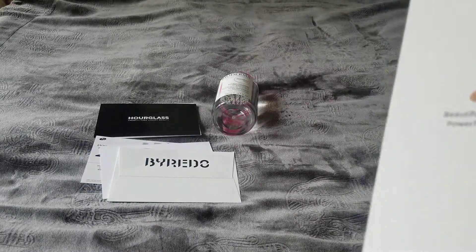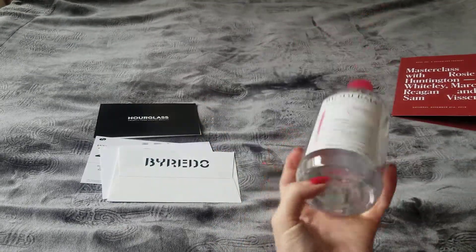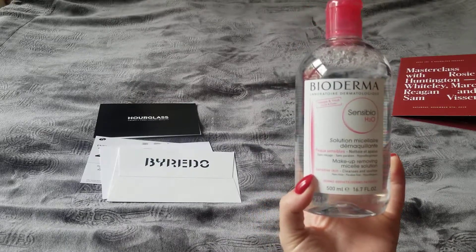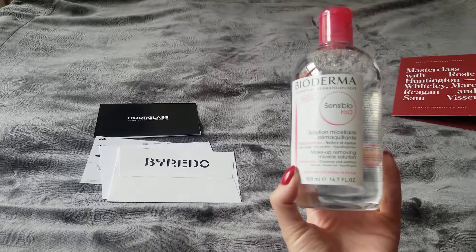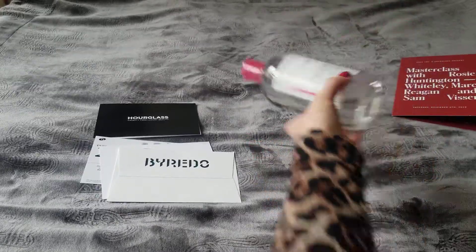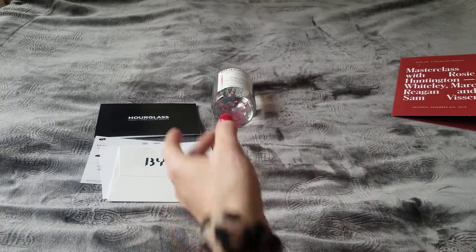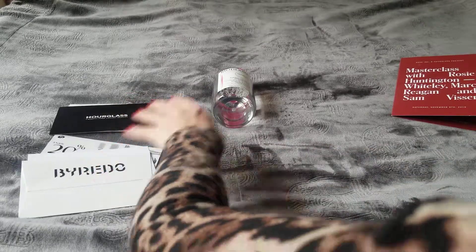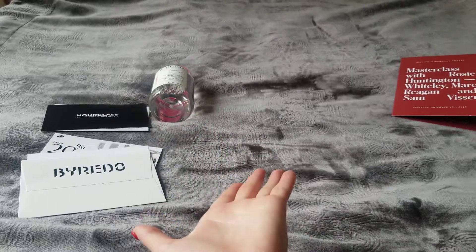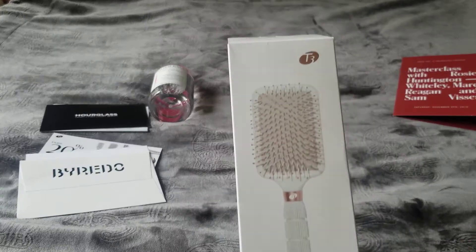I'm very excited to have this now and I'll be using it often. By the way, I don't use waterproof mascara — I just don't enjoy it. So if you have waterproof products, please let me know in the comments whether the Bioderma worked the same way for you.